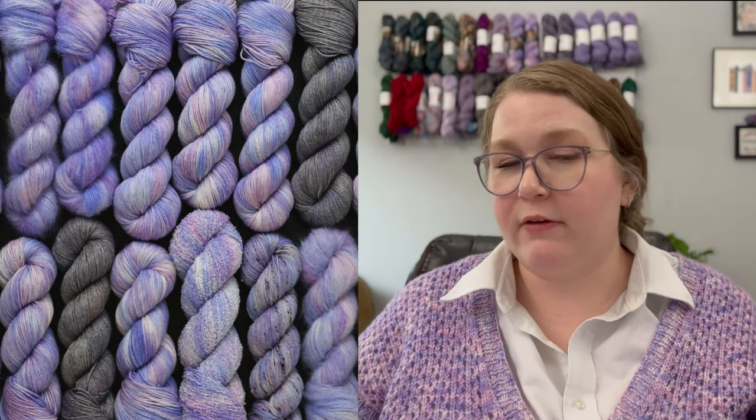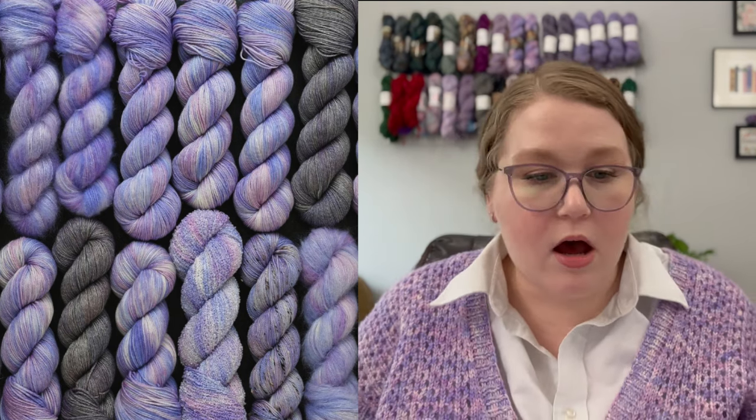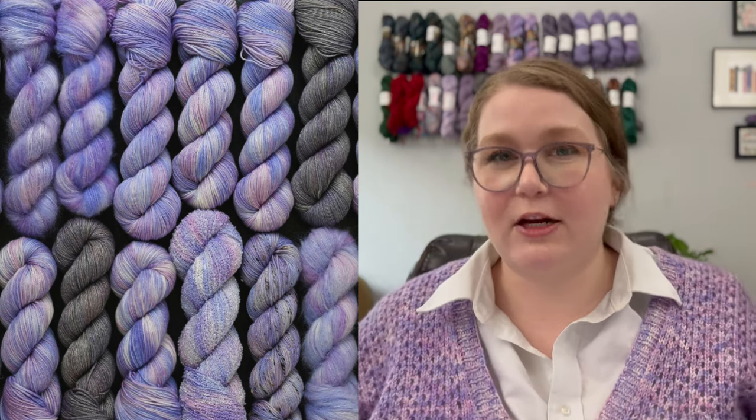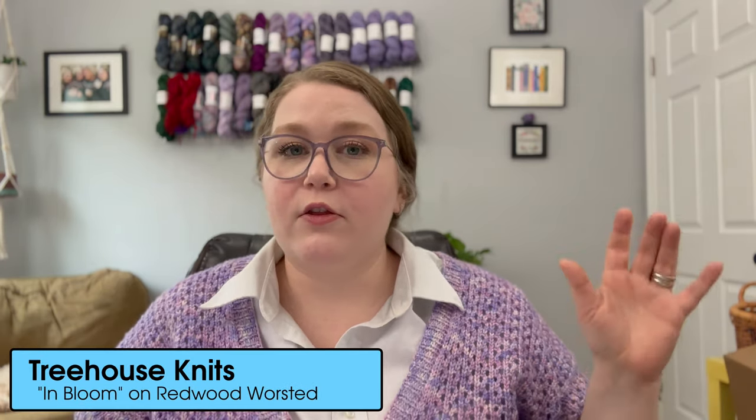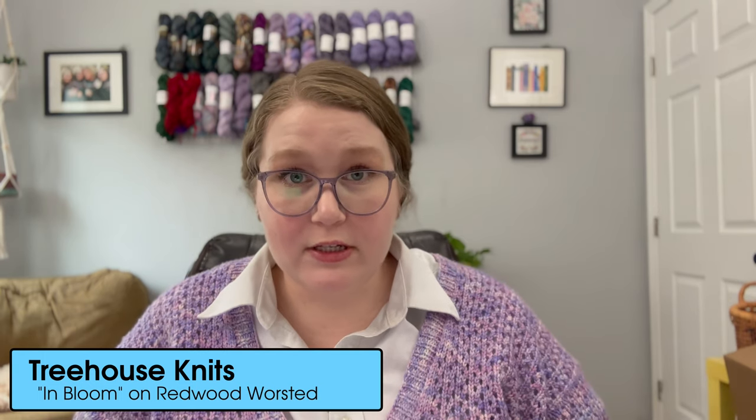I also think — no offense 2.0 — that this is the perfect yarn pairing for it. If you've ever made a Corn Cardigan and didn't use this yarn, or had In Bloom yarn from Treehouse Knits and didn't make this pattern, you messed up somewhere along the way, because this is a match made in heaven. I knit this in Treehouse Knits yarn on the Redwood Worsted base in the colorway In Bloom. This was released for the Favorites Collection, and at the time of filming there are still some skeins available on their website from Favorites Collection overflow. My affiliate link is in the video description.